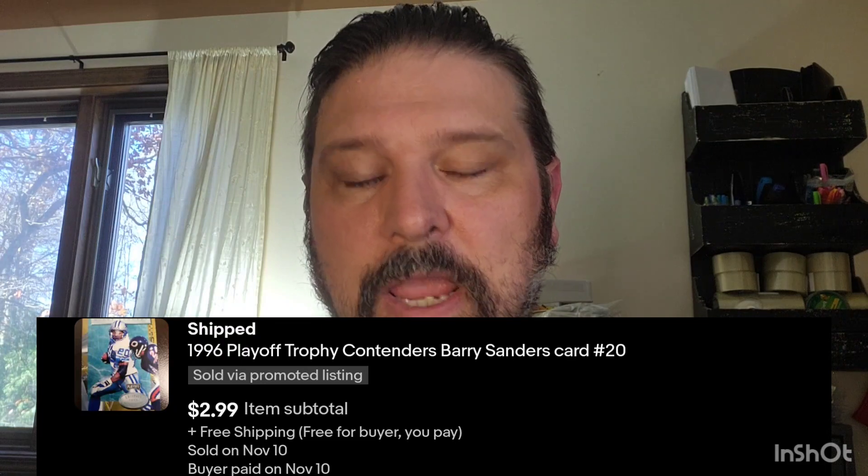My next sale is a Barry Sanders card — it's a 1996 Playoff Trophy Contenders. This may not look like much because it's a base card, but you don't see these very often. Where this might show up in a 50-cent box, I got $3 for this base card. You have to look at not just the player but the brand. Contenders is still around, and rookie autos have long been considered the best rookie card of each player. So this is a perfect example of something you'd buy based on the player, set, and year all adding value.